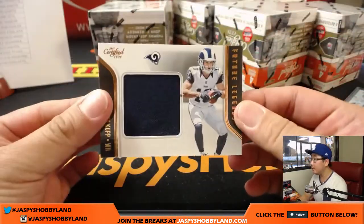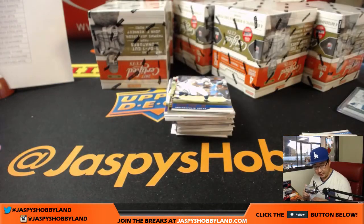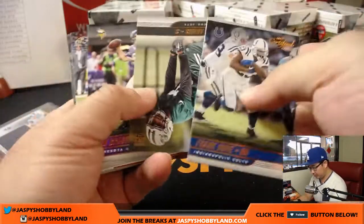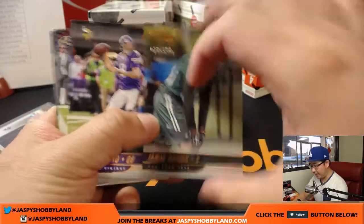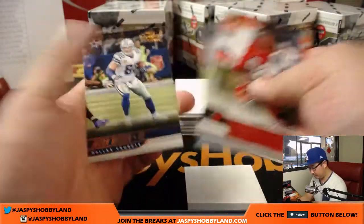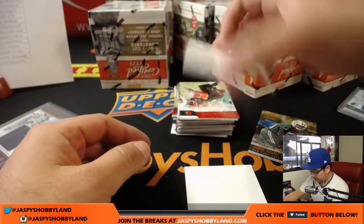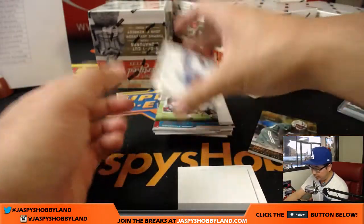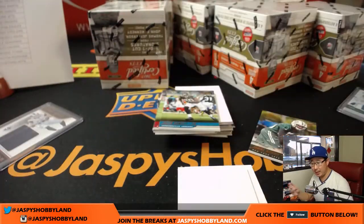Cooper Kupp, Future Legends relic — that is for John Feeney and the Rams. There's Jamal Adams for the Jets at 399. There's Nathan Peterman for the Bills — Future Legends relic, not numbered. That goes to DeGroosh and the Bills.